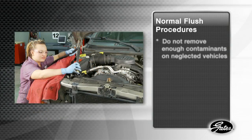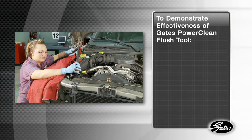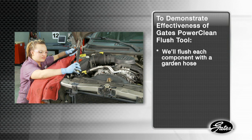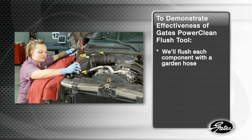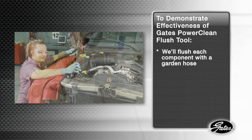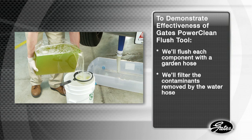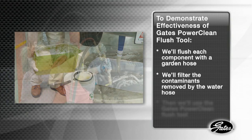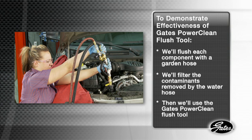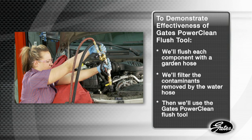Normal flush procedures do not remove enough contaminants on neglected systems. Before demonstrating the PowerClean flush tool, we'll flush each component of the system with water from a garden hose, since this is the procedure used by a high percentage of technicians. We'll filter the contaminants during each step so you can see how much contamination is removed by the common water hose flush. Then we'll use the PowerClean flush tool to demonstrate the amount of contamination and debris that the basic or routine flush procedure does not remove.